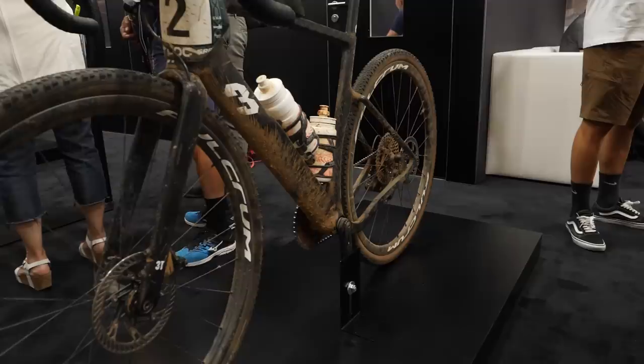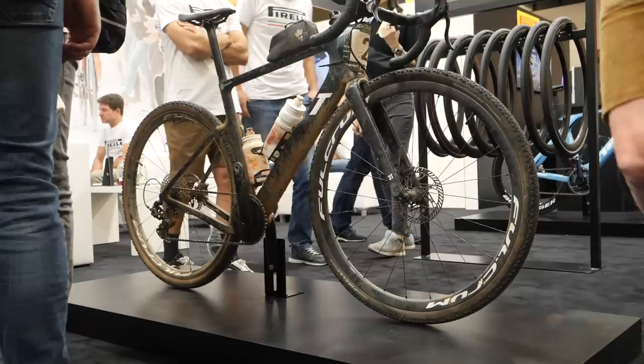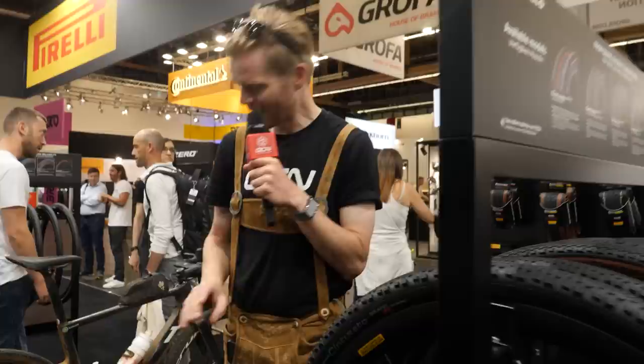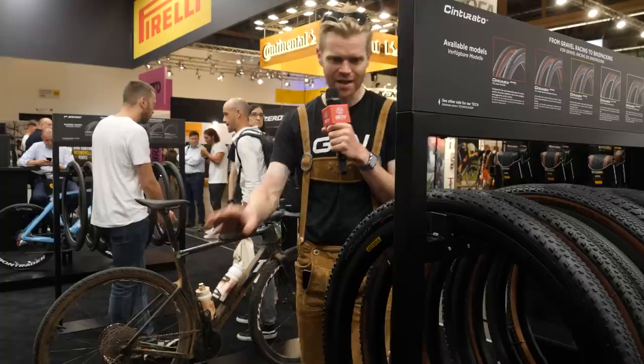Pirelli have got some new gravel tires, and also behind me is the 3T Exploro of Matteo De Marchi, which has come straight from Unbound with all the dirt on it — I love it when they do that, it just looks so cool. I hope the cleaners don't come around and give it a polish by mistake. Anyway, they've got some new tires — he actually used those tires in races this year as prototypes — and it's this tire here.